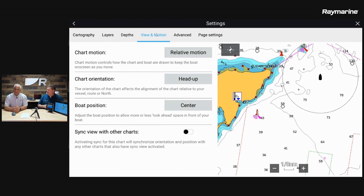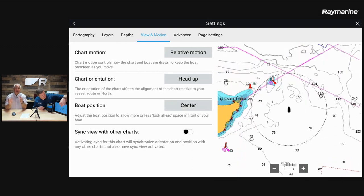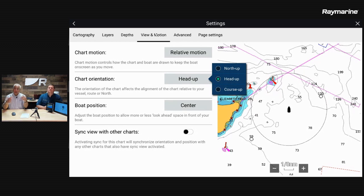How about chart orientation? Heads up seems to be the favorite for the majority of folks. Heads up positions the chart so what you're seeing in front of you is indeed in front of you — port side is port, starboard is starboard. It makes navigating very easy and puts everything in perspective when you look out the window and look at the chart.